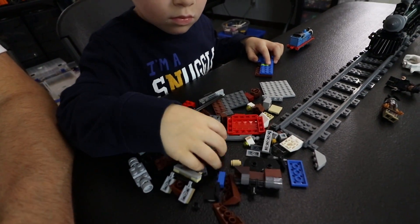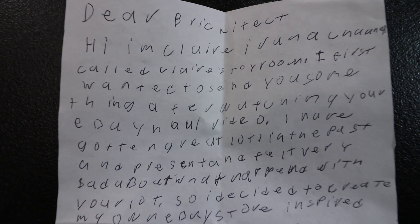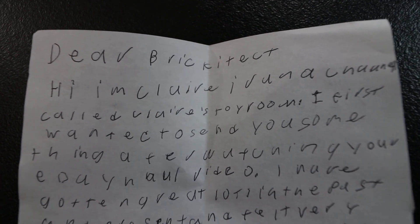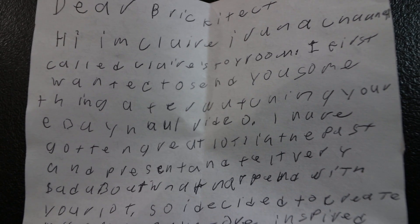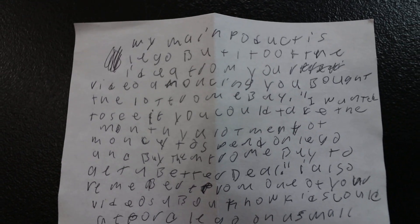Clark just dumped out the pieces and he's working on building something. He's building a truck. I have something super embarrassing to share - I 100% cannot read this letter and I feel so bad about that. I'm going to put it on camera here and maybe somebody can read it and translate it. It says 'Dear Brickitect, I'm Claire, I have a channel called Claire's Toy Room.' That's where I'm going to stop - there is the rest of the letter if you want to pause it, and it goes on to the back as well.